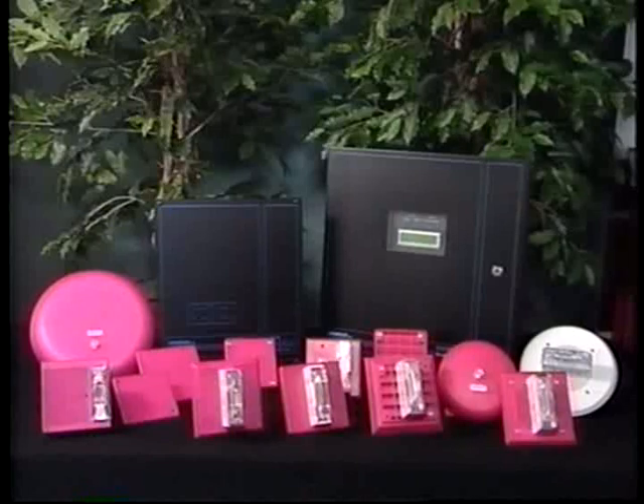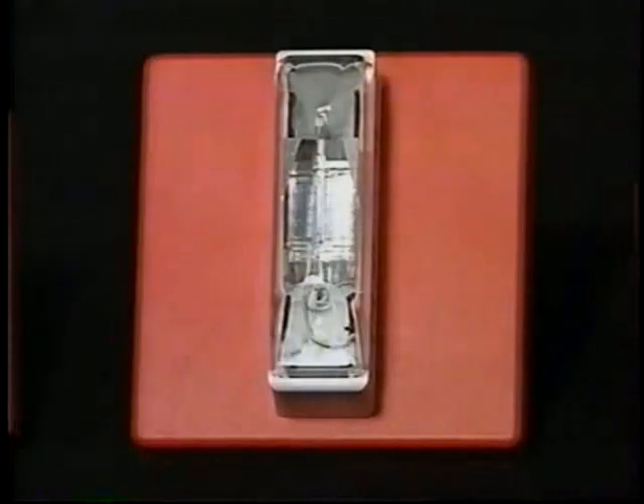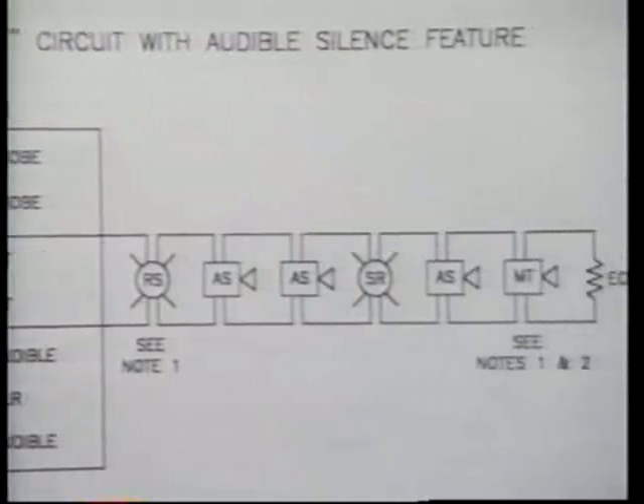Wheelock's wide line of audible visual and combination products, including the Series AS, operate in the standard continuous mode. Series AS, AH, and SR strobes can be synchronized to meet the new ADA guidelines and NFPA requirements by using our SM and DSM sync modules. As you can see, this circuit diagram shows just how easy it is to install these products.